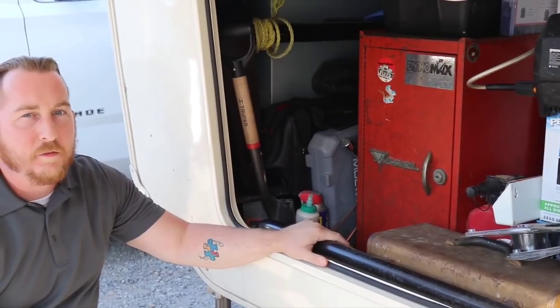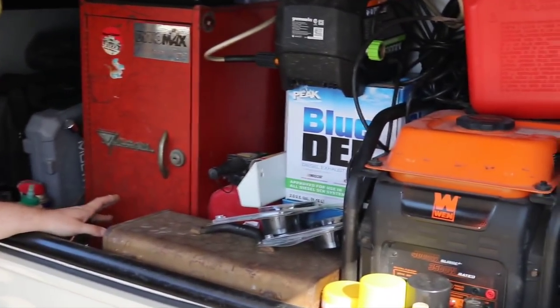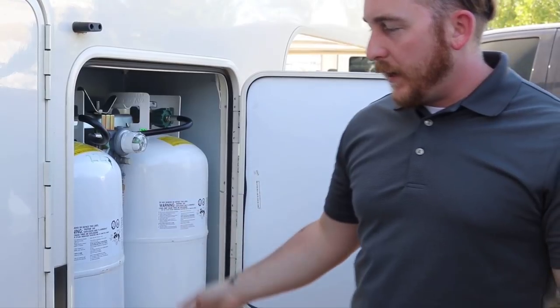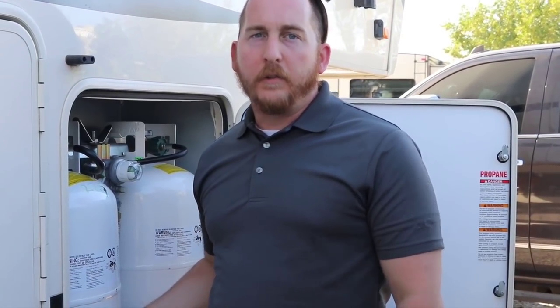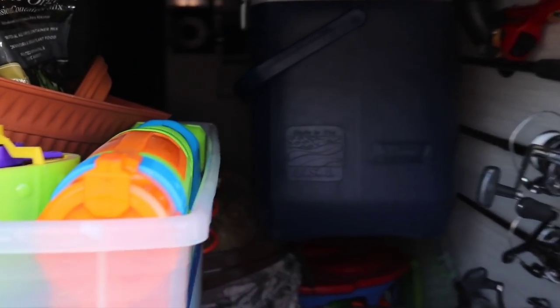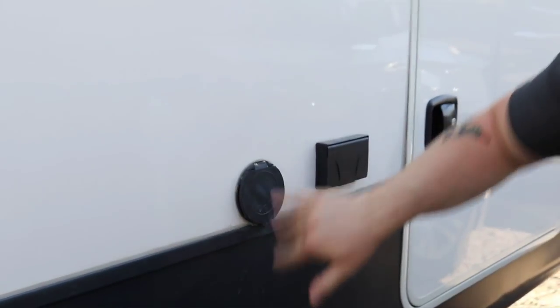Under here is what we call our garage — a nice big space for stuff we don't need all the time. We keep our generator in here, a gas can, our RV washing supplies, and a little toolbox. Over here we have our propane tanks and selector switch. We have magnetic sensors on the bottom that connect to an app on our phones called Tank Check, which alerts us when they're getting close to empty.